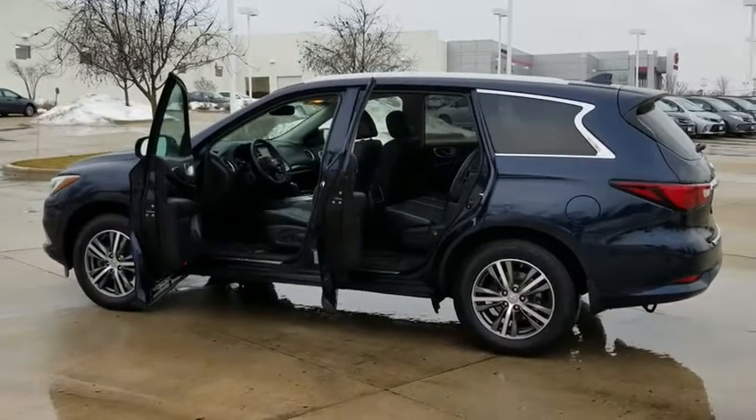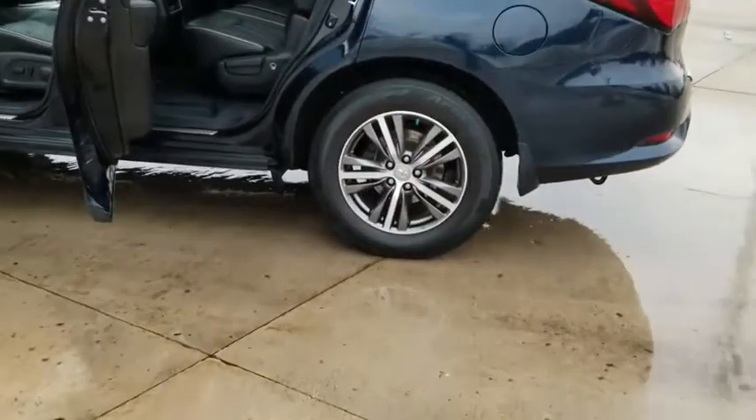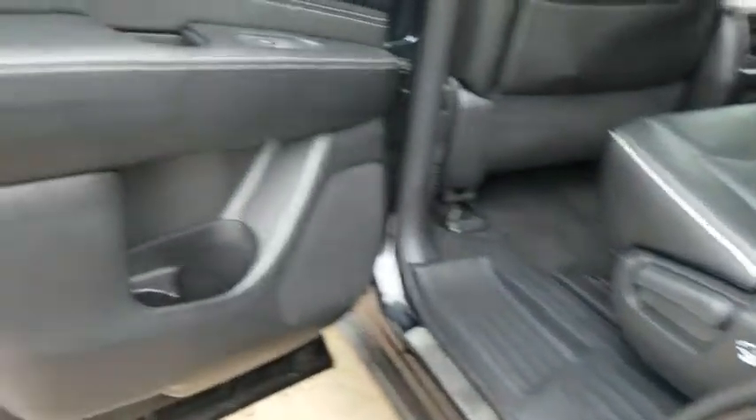Anti-lock braking system, stability control, backup camera, power passenger seat, traction control, keyless entry, heated seats, power liftgate, all-wheel drive, steering wheel audio controls, leather-wrapped steering wheel, Bluetooth.